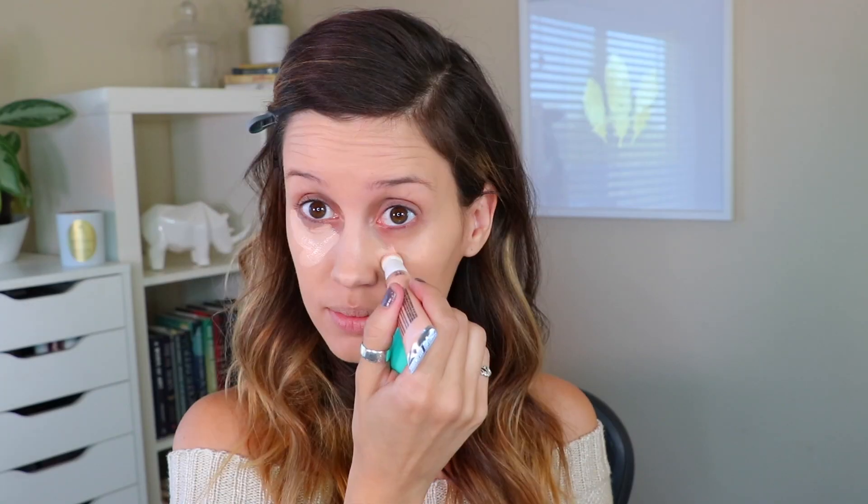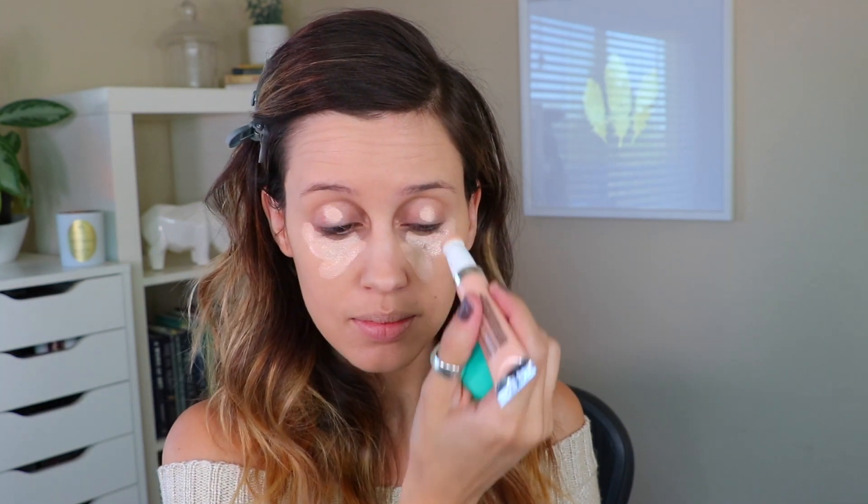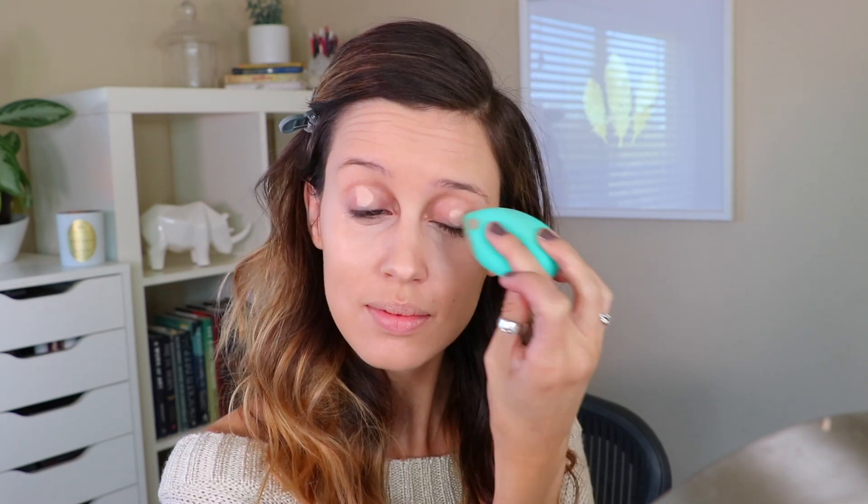Then I went in with the Cushion Wonder Color Corrector Concealer by Hard Candy — this is my favorite concealer ever. If you haven't tried it yet, you have to. I think I've found my holy grail; I don't see myself switching from this concealer anytime soon. I'm blending that under my eyes, on my nose, and also my eyelids.